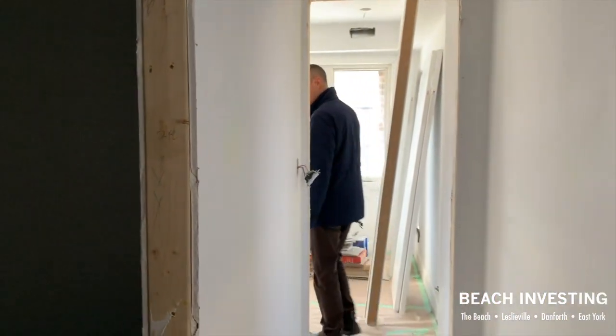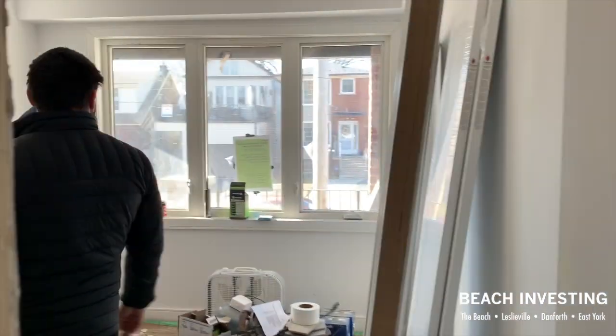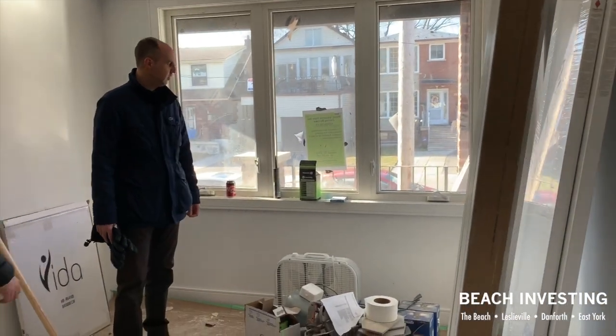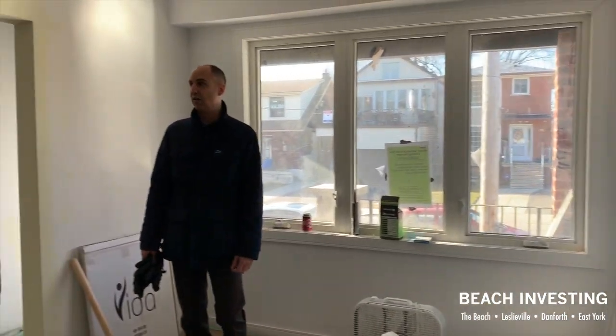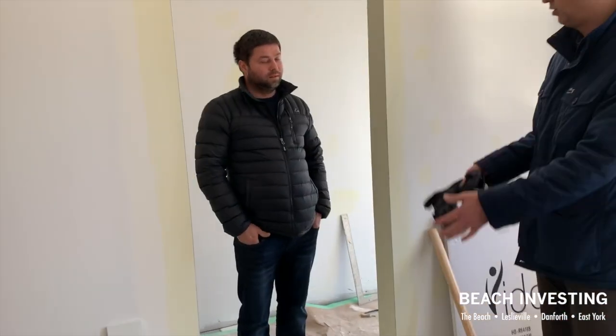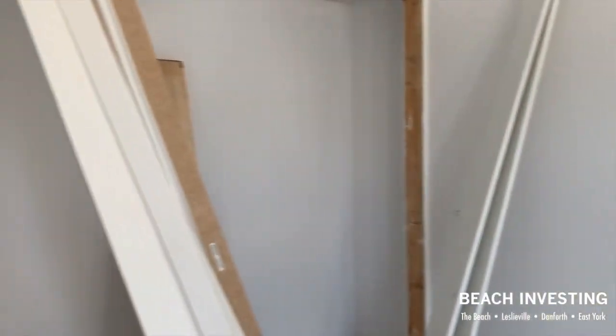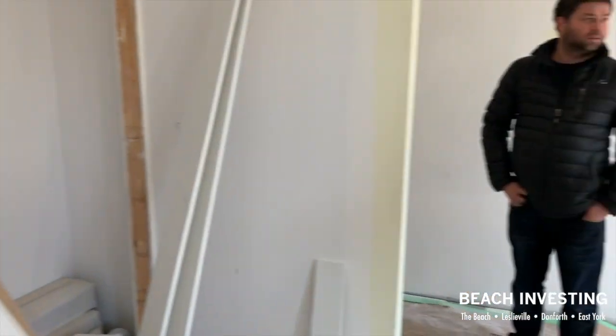And finally the last bedroom here. This is another bedroom with a massive window. And here you have a double closet. Now this opening is not going to exist — once the permits are closed, it's going to be closed off and contained.